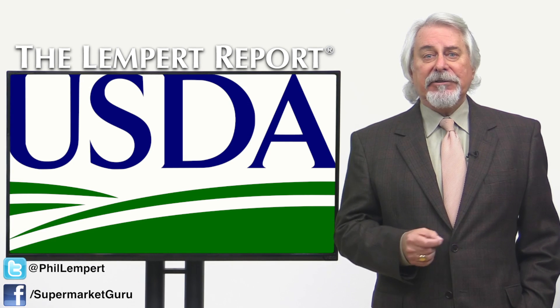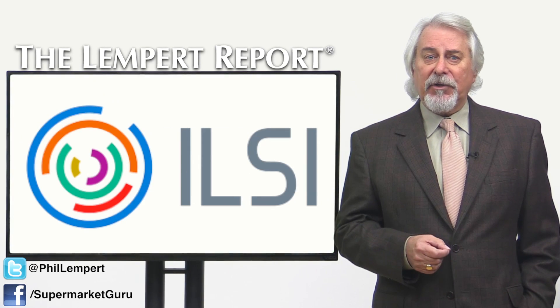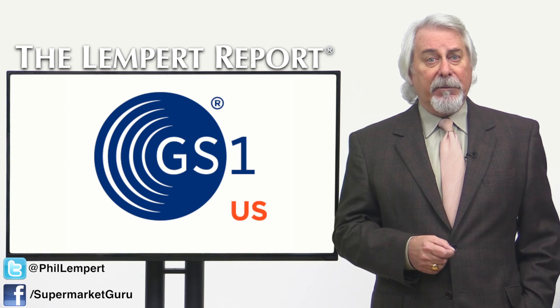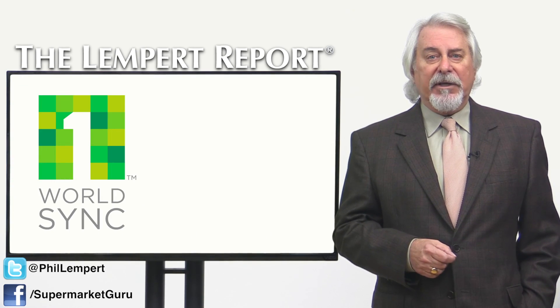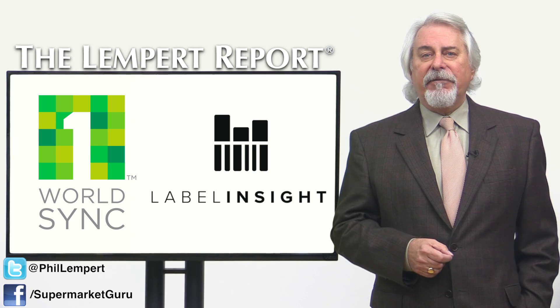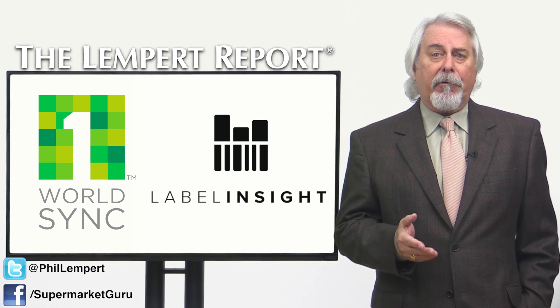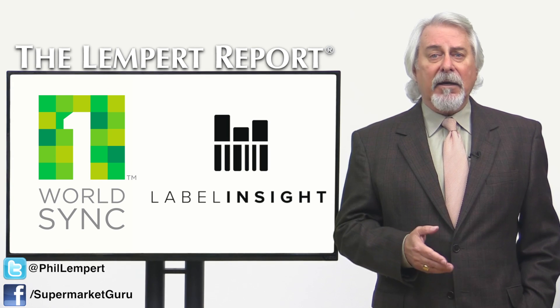USDA's Ag Research Service partnered with the International Life Sciences Institute in North America, GS1-US, the barcode folks, One World Sync, and Label Insight to develop the new database and user-friendly interface to make it easier for private food companies to add and update data.